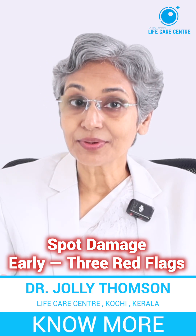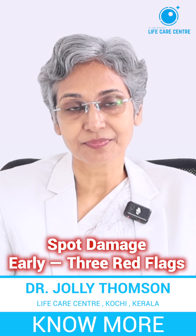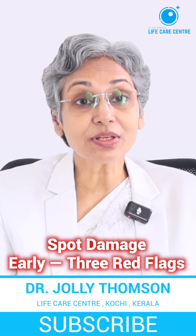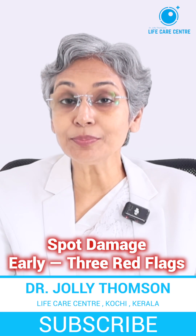Number two: failing organ functions for the kidney — rising creatinine, falling GFR, frothy urine, albumin in urine.